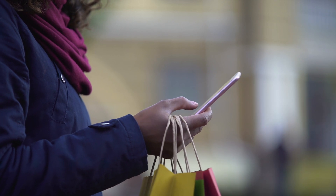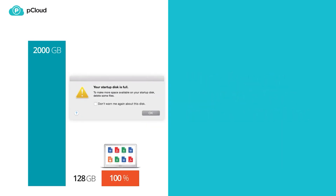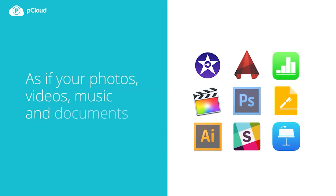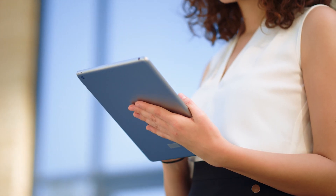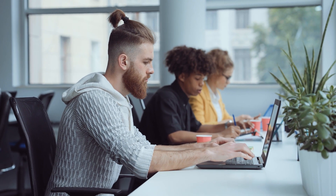Some cloud storage providers tie your account to a single computer, laptop, or mobile device. We were pleasantly surprised to find that our files can be accessed from multiple devices at no additional cost. Not only is pCloud Drive the biggest feature of the service, but it also sets the service apart from any other cloud provider. With pCloud Drive, the service creates a virtual drive on your computer that works like a normal external drive, giving you instant access to your files without storing them locally. The feature allows you to add extra storage for up to 2TB at a very nominal cost.